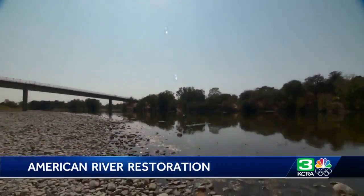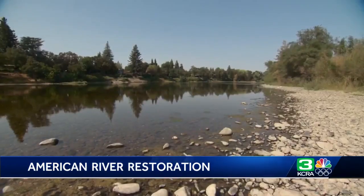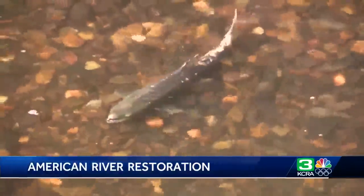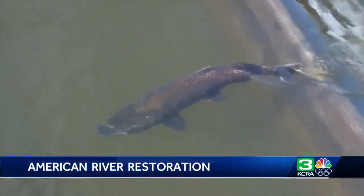Low water levels and warm water makes it very difficult for the fish. We do have fish coming back — we have some tough ones that are in the river this year. While there are some salmon in the river now, most of the fall run Chinook salmon are expected next month, so it's still too early to know just how severe an impact the drought has had on them.